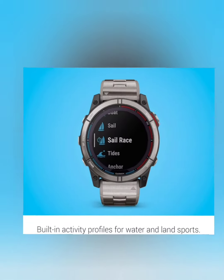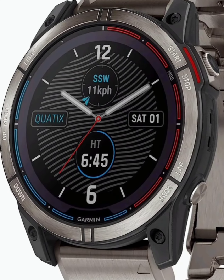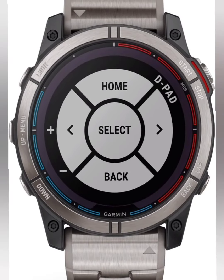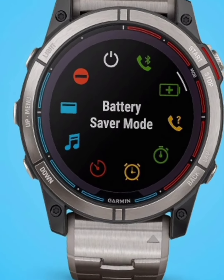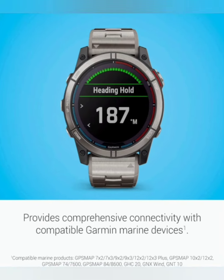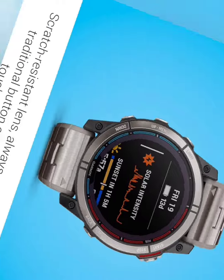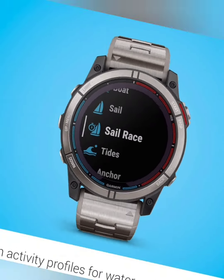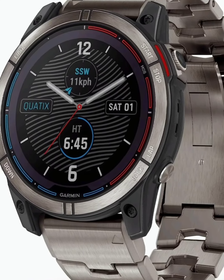The Garmin Quatix 7X Solar Edition is more than just a smartwatch — it's a companion for life on the water. With its solar charging capabilities, durable design, and advanced marine GPS features, it's the ultimate tool for navigating the high seas with confidence. So why wait? Dive into a new era of exploration with the Quatix 7X Solar Edition today. Thanks for joining us on this journey, and until next time, fair winds and following seas.